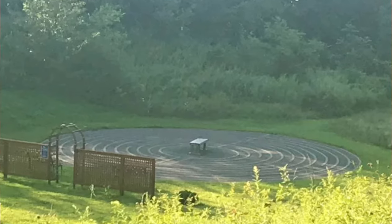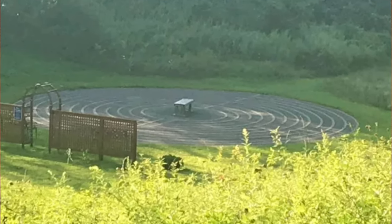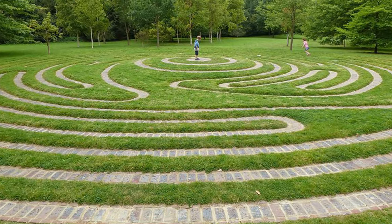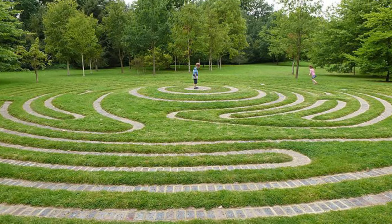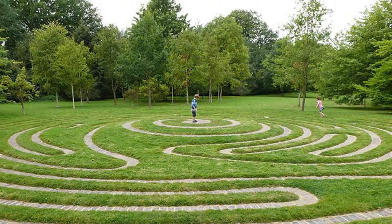What is this paved area with concentric rings and a bench in the middle? A feature not often seen, this appears to be a meditation labyrinth. They're meant to be walked through silently and alone so you can really think, or meditate, on a certain question or problem.